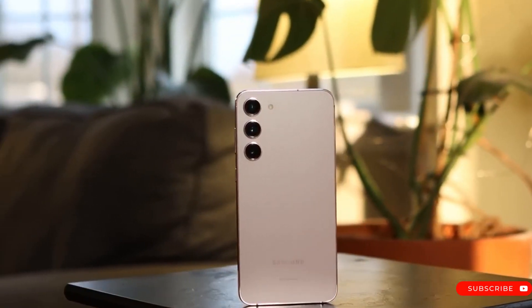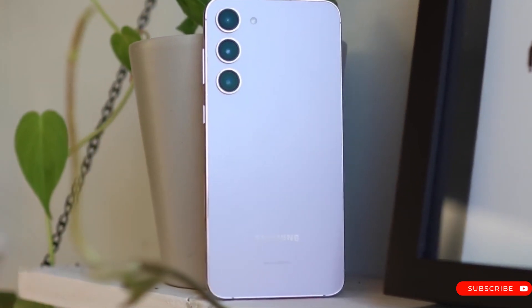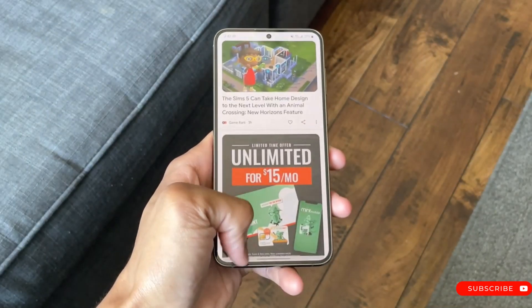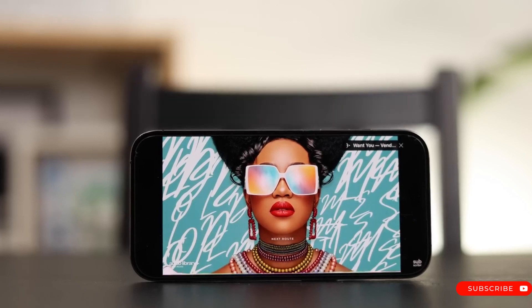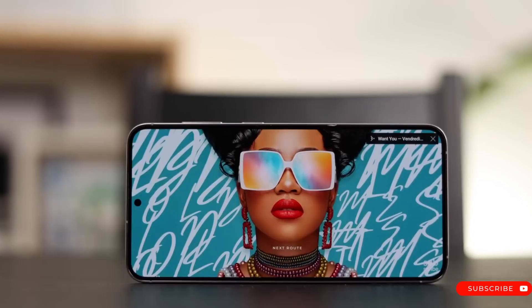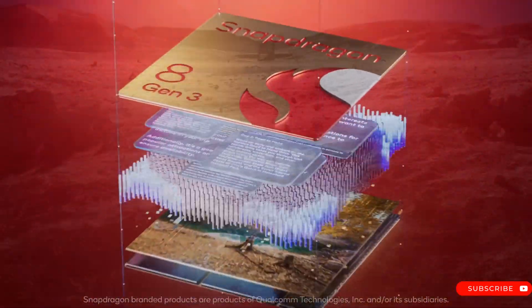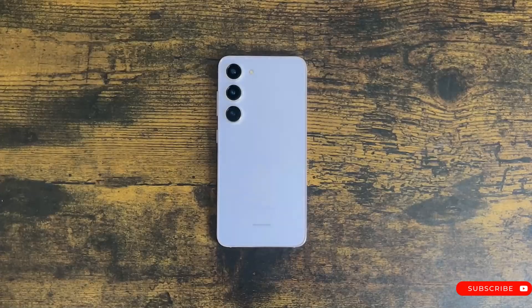The Samsung Galaxy S24 and Galaxy S24 Plus display features will include a Dynamic AMOLED 2X low-temperature polycrystalline oxide panel with a 120Hz refresh rate. Under the hood, users will find either a Qualcomm Snapdragon 8 Gen 3 SOC or an Exynos 2400 SOC, depending on market availability.